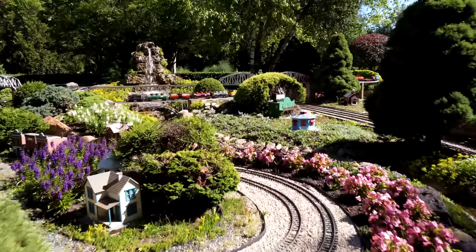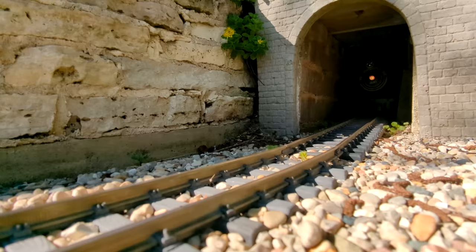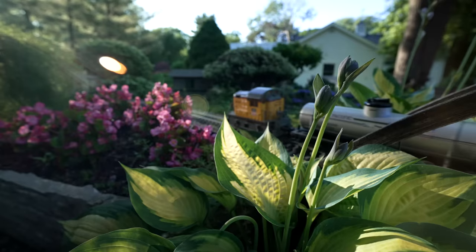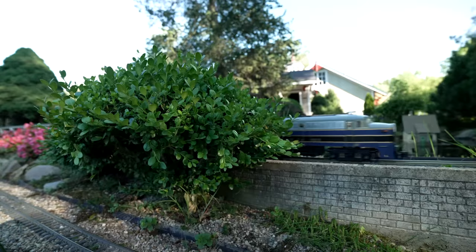We have waterfalls, we have bridges, we have tunnels with landscaping on top, which is flowers and trees. Those all have to be held up structurally.